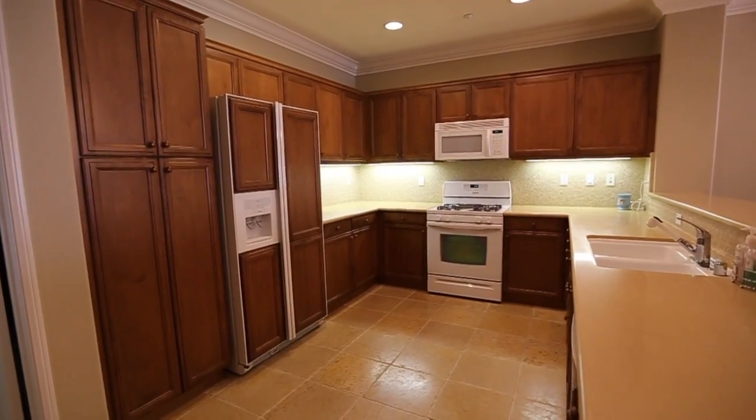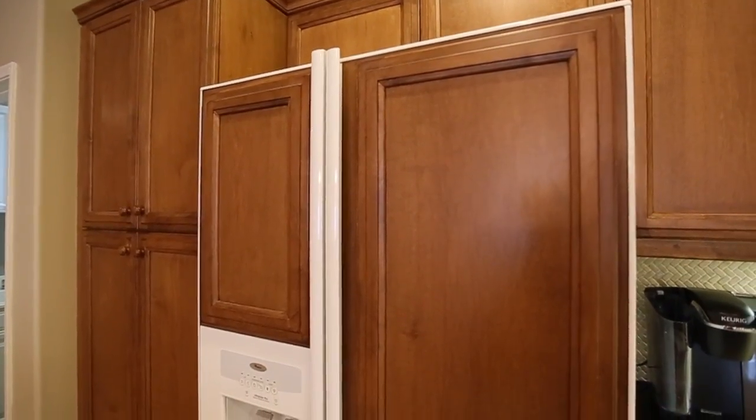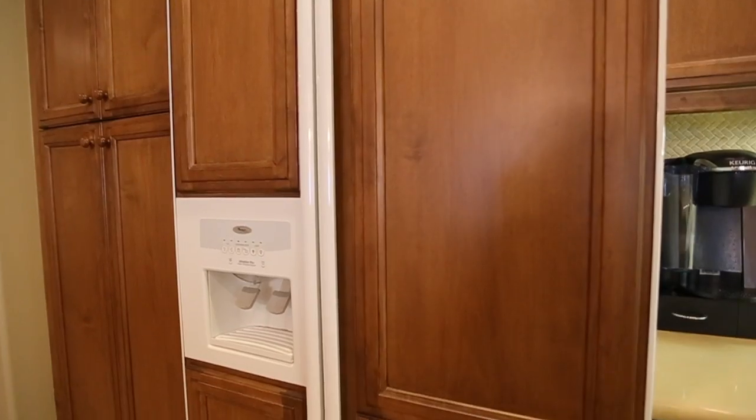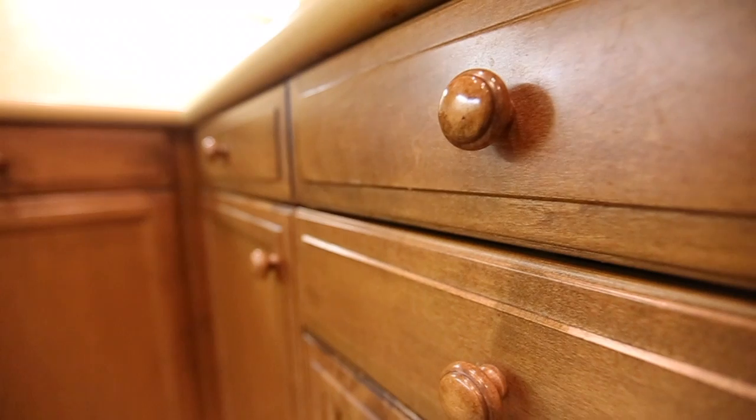You're going to love working in this kitchen with its abundant cabinetry, stylish contrasting backsplash and gas stove, looking out onto the dining and living room while your friends and family sit at the counter seats.